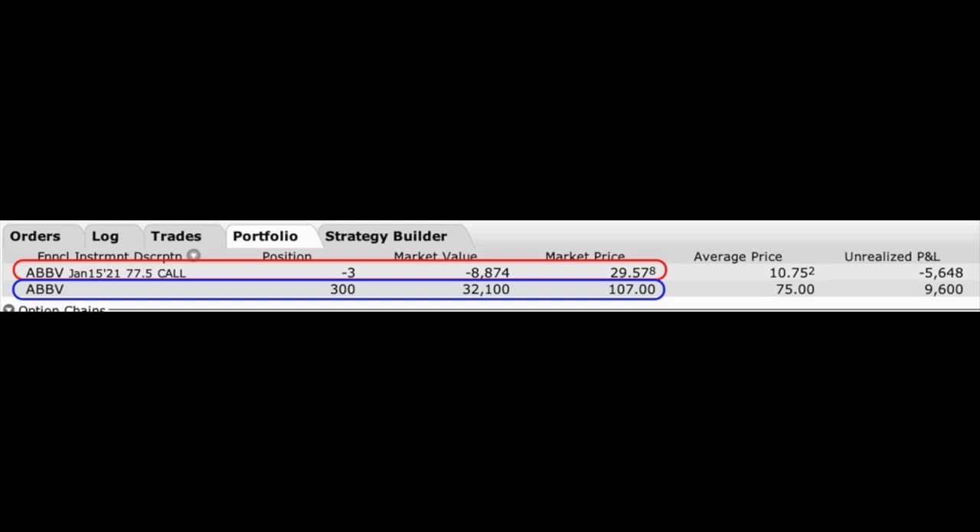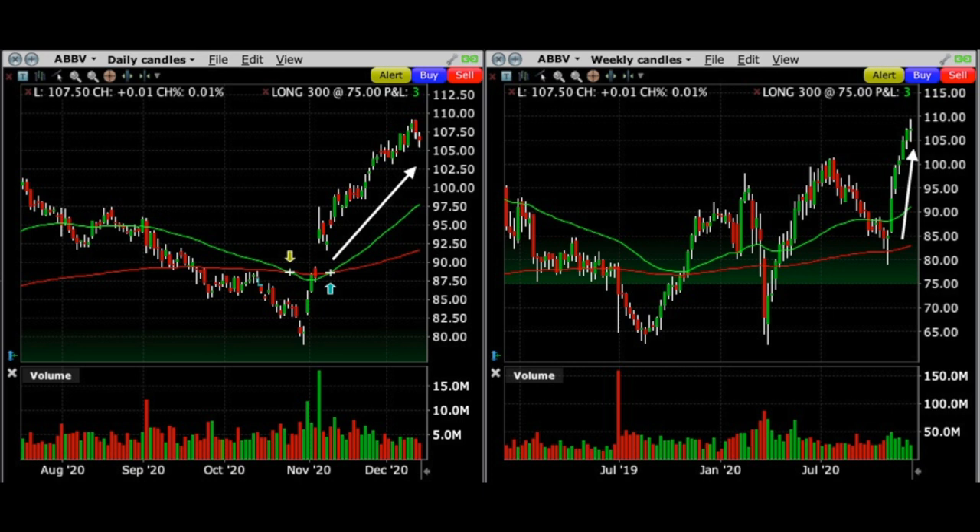Here you see the position I'm in right now in one of my favorite companies, AbbVie, ticker symbol ABBV. I currently own 300 shares of AbbVie, and I've sold three contracts — 300 shares worth — of the January 15th $77.50 covered call options. The challenge with this position is that it's absolutely gone wild over the past month and a half, going from around $79 per share to where it's now at $108 per share. Let's see how much time value we have left in this covered call option to help us decide if we should roll it out now or wait.